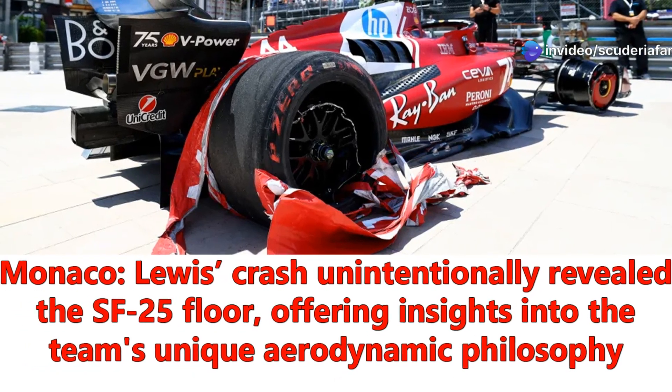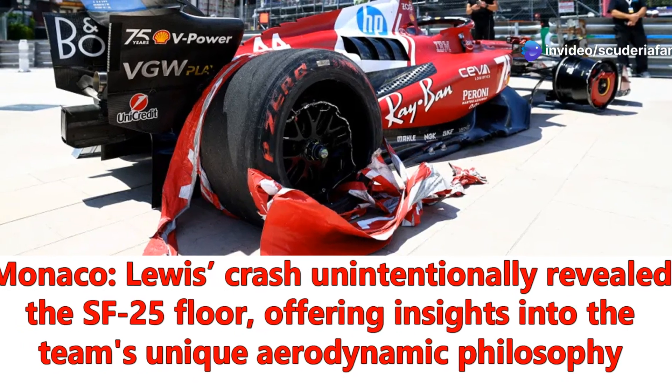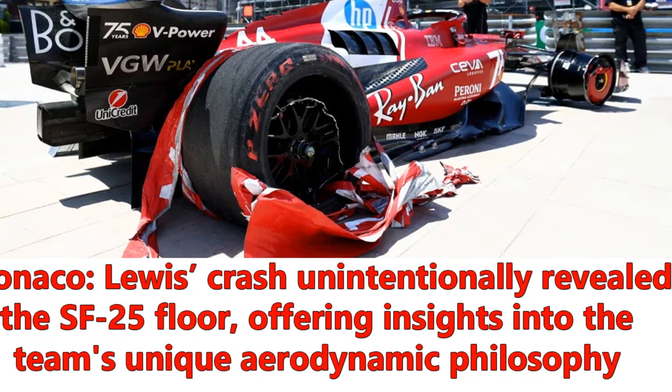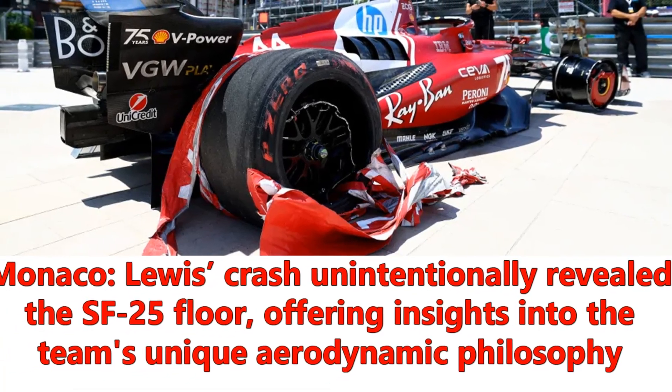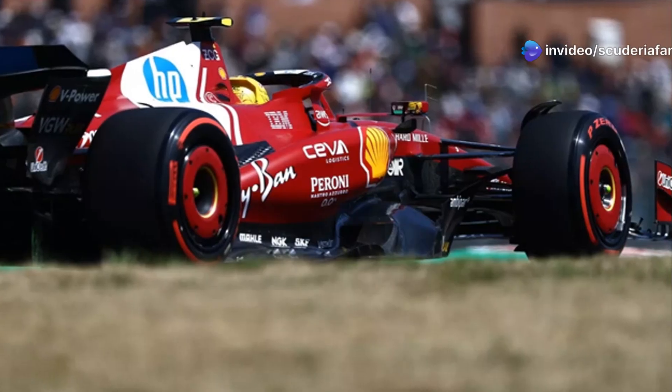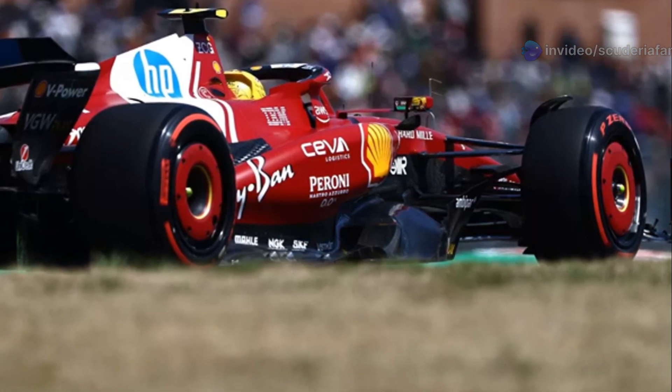An unexpected on-track incident can sometimes become a golden opportunity to closely observe hidden details of Formula One cars. This had already happened to Red Bull and Mercedes two years ago, also in Monaco, and now it has happened again with Ferrari's SF25 single-seater, whose floor was revealed as a result of Lewis Hamilton's crash in the final stages of the third free practice session.